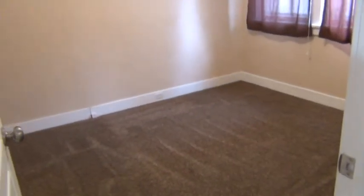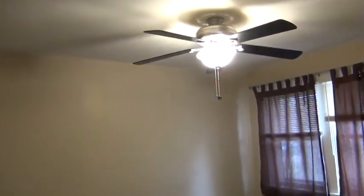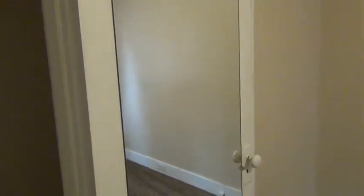We'll make our way into the second bedroom. Coming around you'll notice this is a little bit larger of a room. It does have the ceiling fan as well. You'll notice the mirror on the back of the door with the closet — again a nice large closet size.